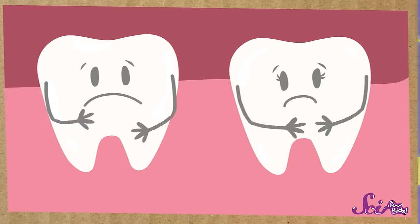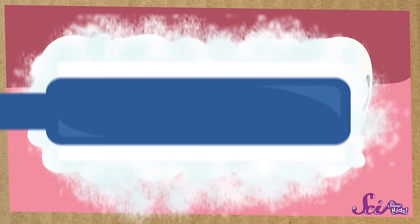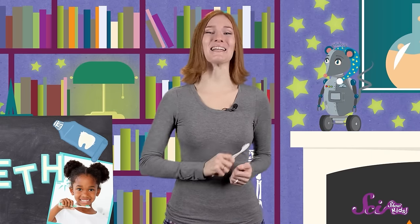So why do we have to brush our teeth? Have your teeth ever felt just yucky — like at the end of the day, or first thing in the morning? I really like brushing my teeth because it gets rid of that icky feeling. And it feels good because it is good! We brush our teeth to keep them clean and healthy, so they can keep helping us our whole lives!